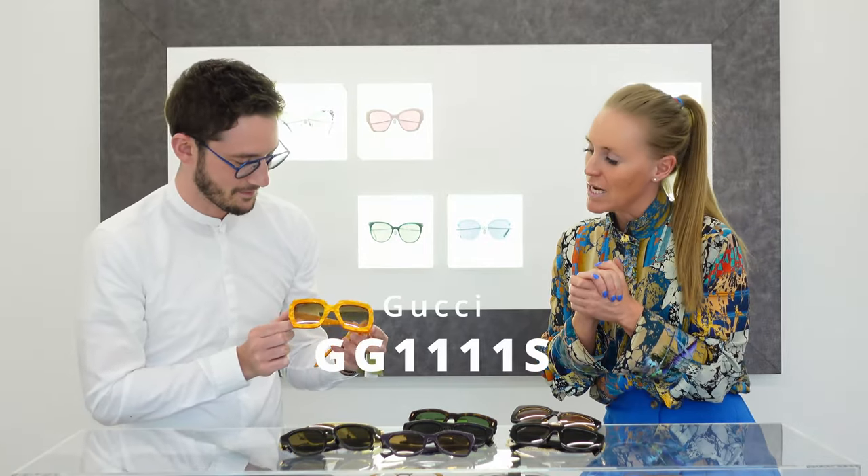I'm a huge fan of anything ethical or eco-friendly, so can we start with that element of the collection? It's this beautiful yellow-orange frame. It's amazing - very Gucci, very oversized. The branding is a little bit more subtle and it comes in three different colourways.